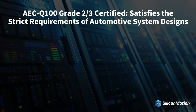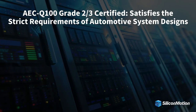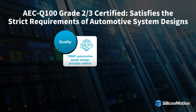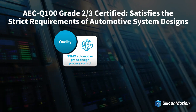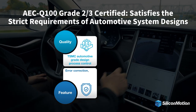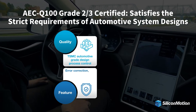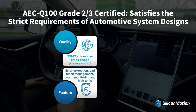The Farai UFS storage device satisfies the strict requirements of automotive system designs. The UFS controller is fabricated in TSMC's automotive qualified wafer production process. Farai UFS offers advanced NAND management features including error correction, bad block management, health monitoring, and extended temperature support.